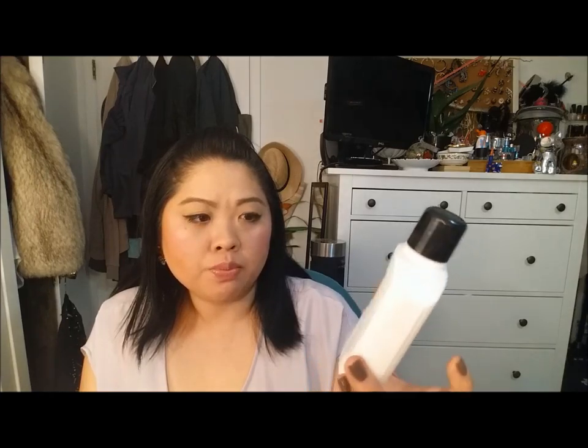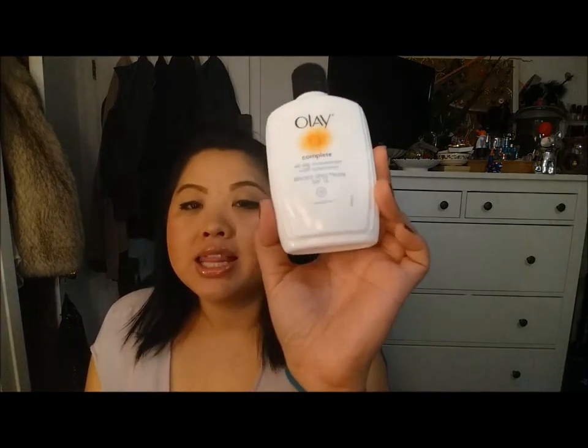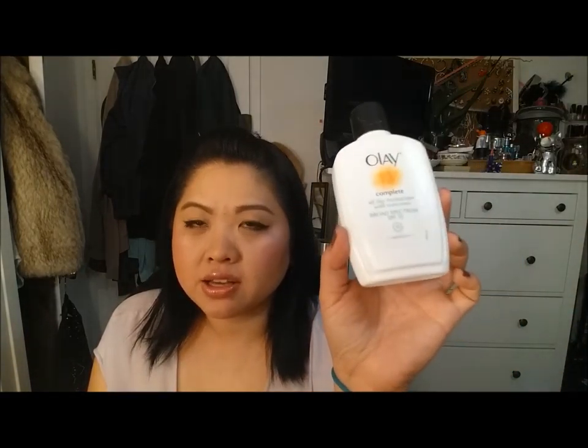This is the Olay Complete All Day Moisturizer with Sunscreen Broad Spectrum SPF. This is an amazing moisturizer for daytime. I would definitely get this again — I saw at Costco that they had two of these you could get and I would definitely get it. This just felt really good on the skin and absorbed really quickly. I like this a lot. I would definitely repurchase that.